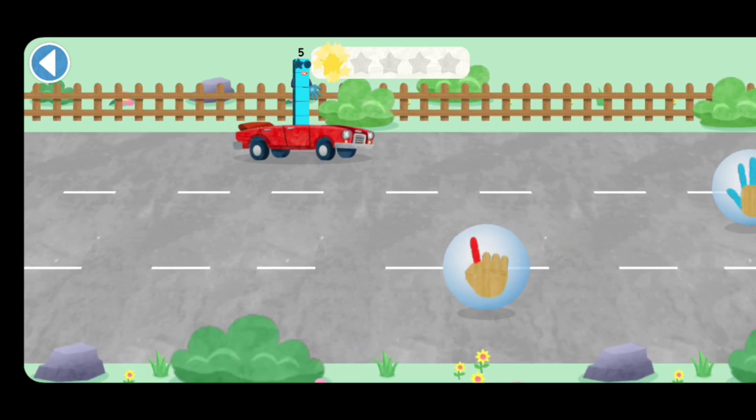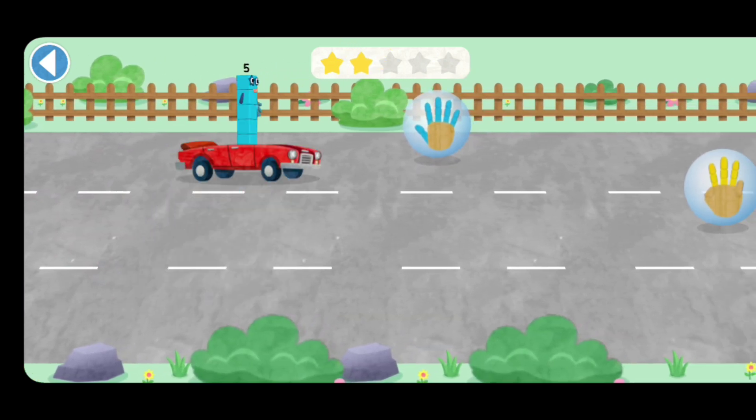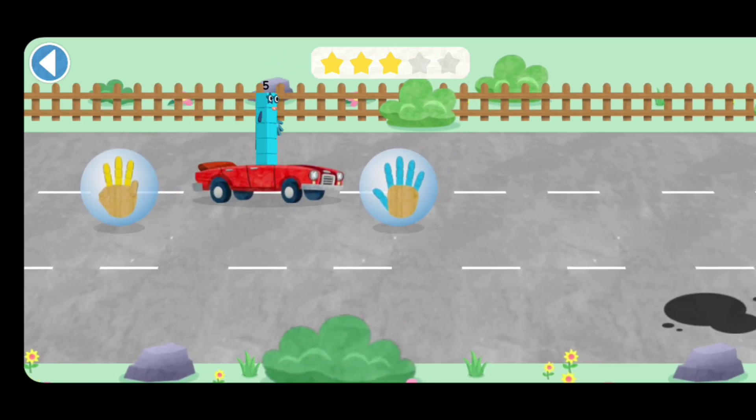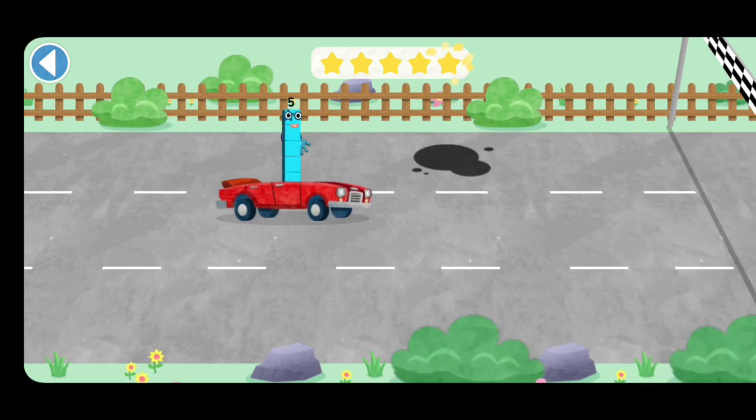Five! Hooray! Five! Hooray! Oops! Watch out for the rock! Hooray! Five! Brilliant! Five! Well done!